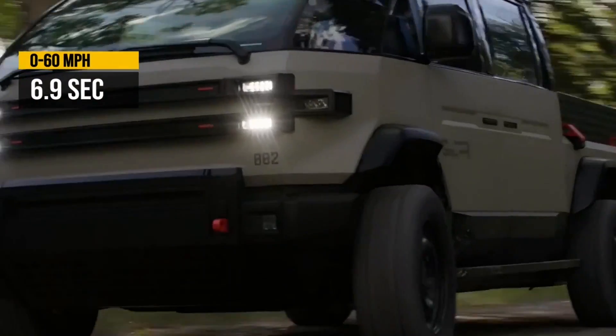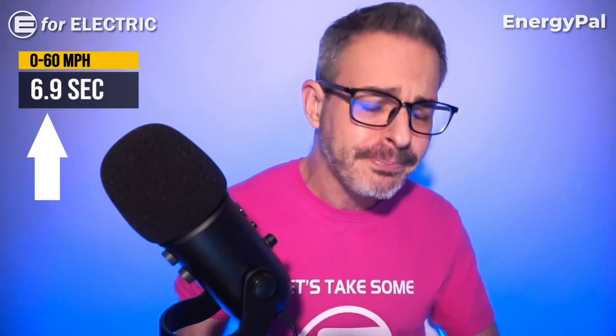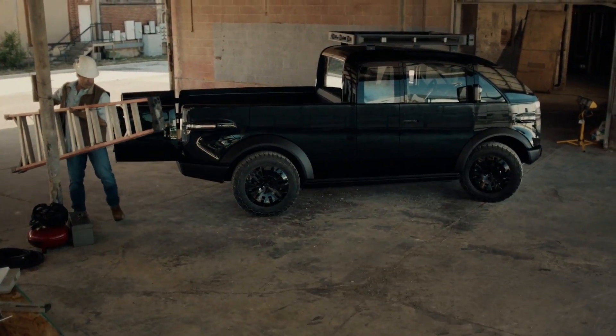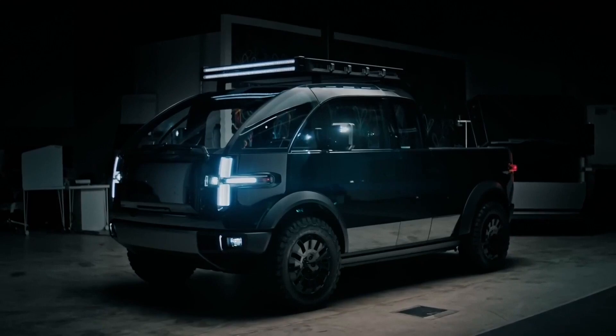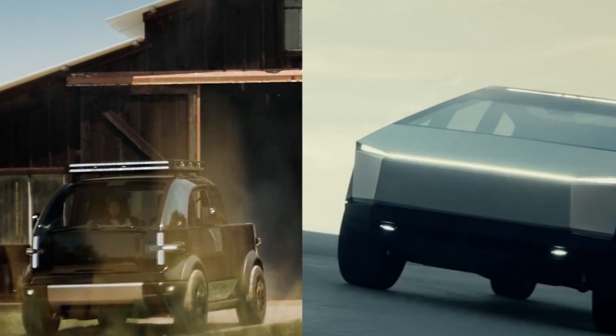0 to 60 in 6.9 seconds — I guess this is one of those times when a period does ruin a good thing. This is something I think the market needs, because it looks like the Canoo pickup truck designers hate the sharp angles as much as Tesla designers love them. So this is the anti-Cybertruck.